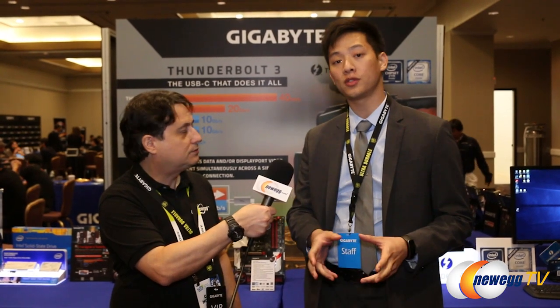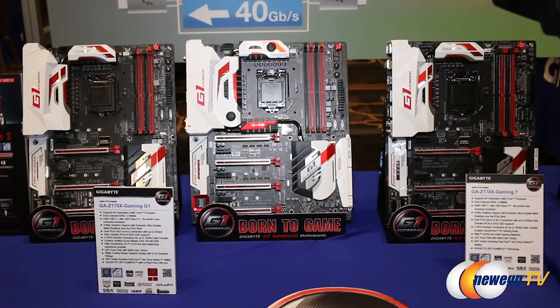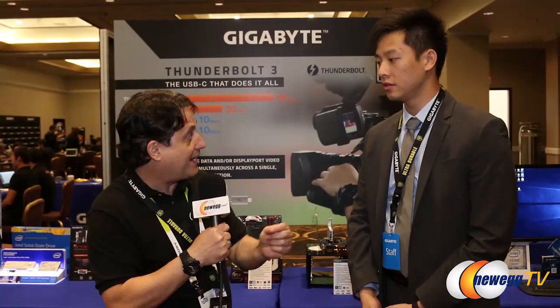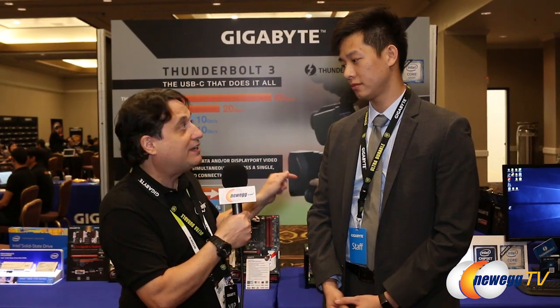For some of you who saw our previous CES footage where we talked about our Gaming G1, Gaming GT, or Gaming 7 — at that time we were not Thunderbolt certified. Now that we are, these three boards can actually enable the Thunderbolt 3 functionality just by using a BIOS update.